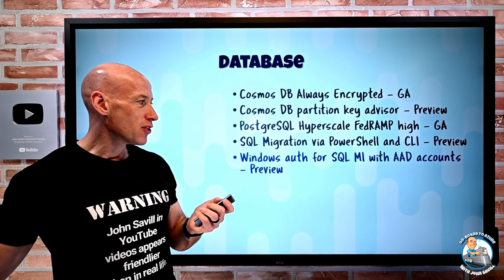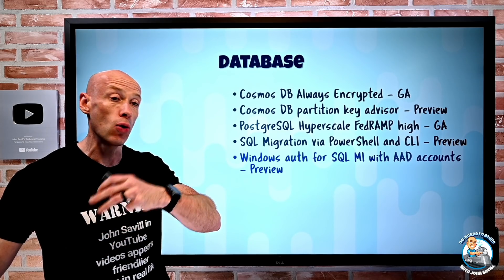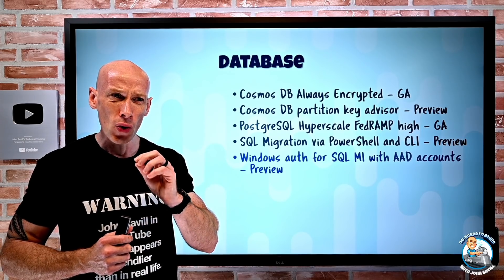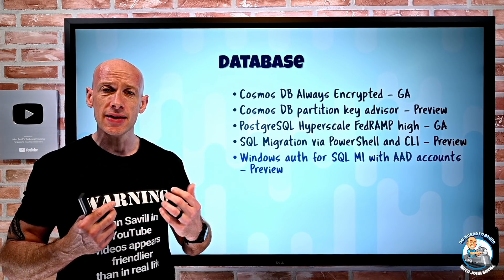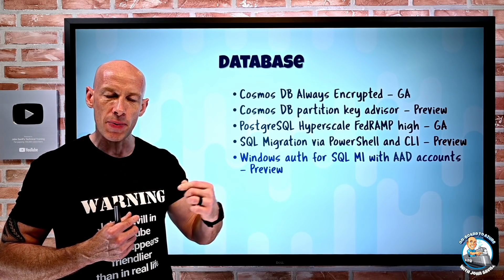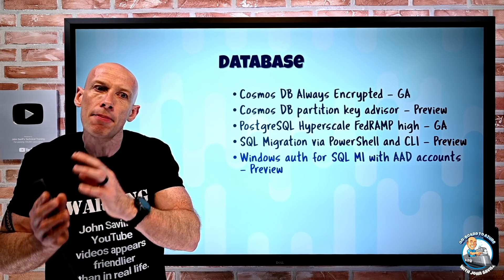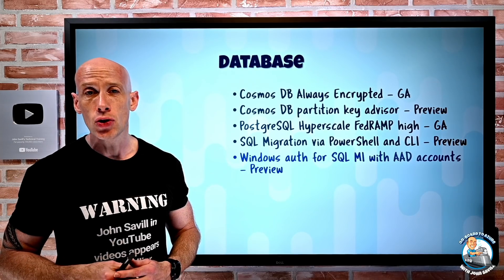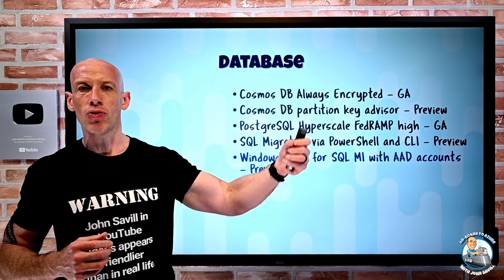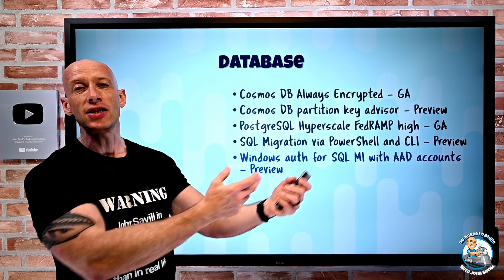Windows authentication for SQL Managed Instance with Azure AD accounts is now available. Azure AD now supports Kerberos, and SQL Managed Instance is using this capability. You can have Windows integrated authentication against SQL MI using Azure AD — really helpful when migrating into SQL MI, as you can carry on using Windows integrated auth via Azure Active Directory's Kerberos capability.